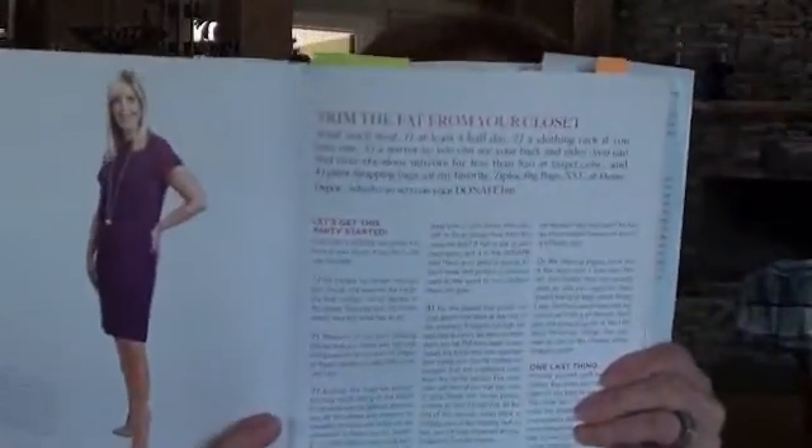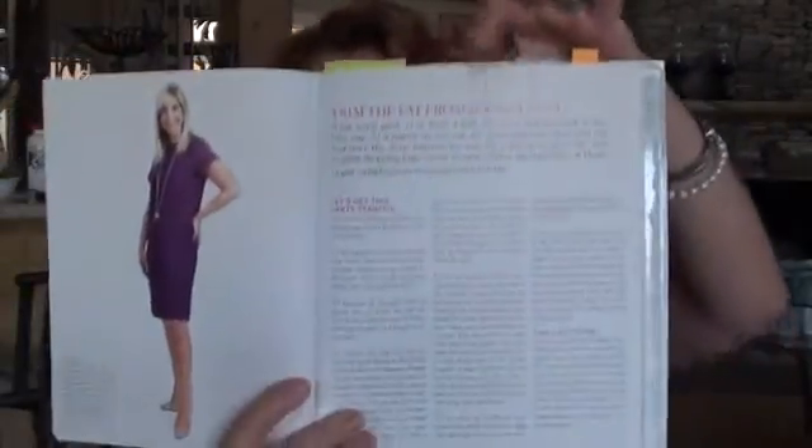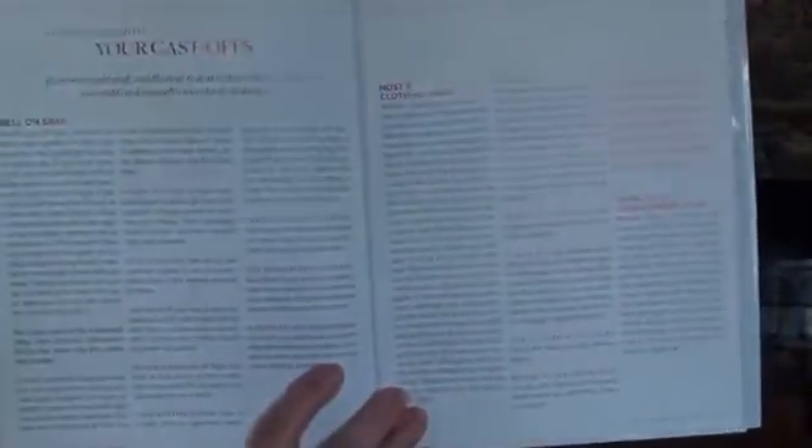She addresses trimming the fat from your closet. She goes over how to pick and choose your best pieces to leave in your closet and which ones to take out. She has suggestions on what to do with the clothes that were removed — sell it on eBay, host a clothing swap. I really like that idea. If you knew five or six ladies who were all in your size range but different shapes, the shirt that's too chunky for you would be perfect on somebody else. Or donate them or put them in a consignment shop.